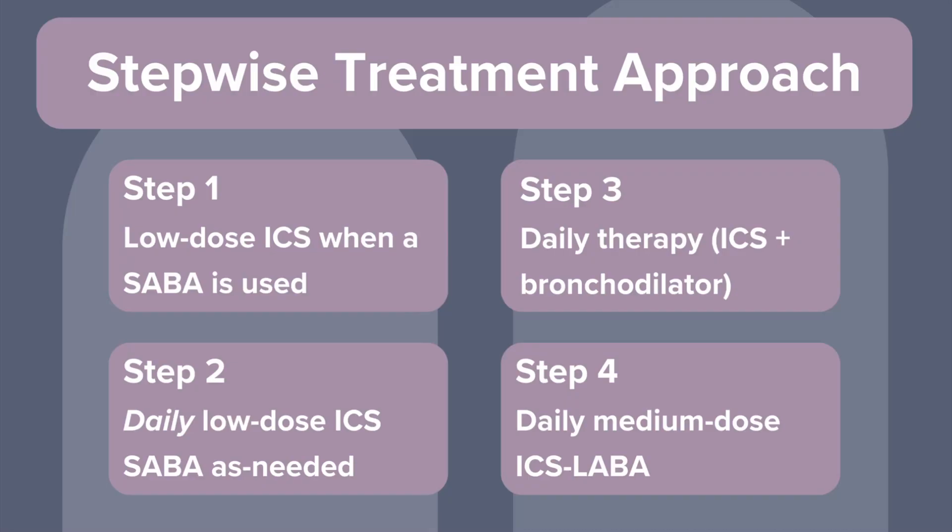Step 3, which used to be referred to as moderate persistent asthma, applies to patients who have symptoms most days and may even wake up with asthma once a week or more. There are three preferred options: first, increase the ICS to a medium dose with a SABA as needed; second, use a low-dose ICS-LABA combination with a SABA as needed; or third, switch to maintenance and reliever therapy using very low-dose ICS-formoterol. The key takeaway is that ICS-formoterol is the only LABA that can be used for both maintenance and as a reliever. If you're using a different ICS-LABA combo, a separate SABA reliever is still needed.